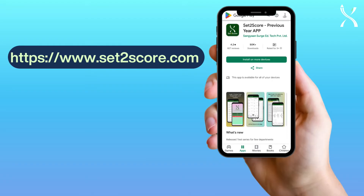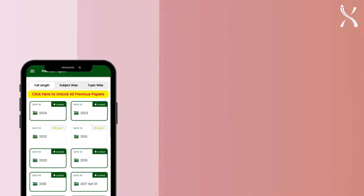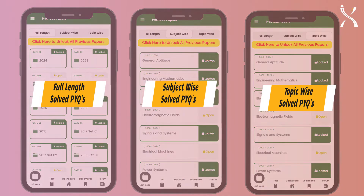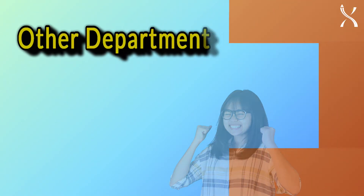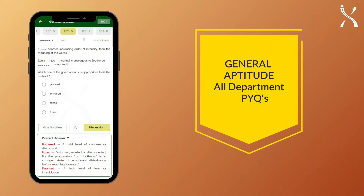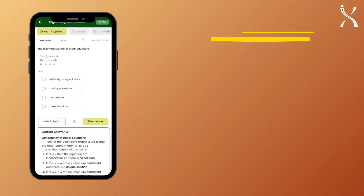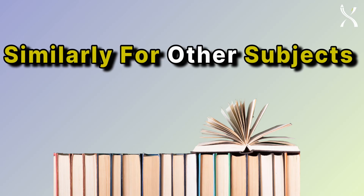Set2Score offers solved previous year questions in three essential categories: full length, subject wise, and topic wise. Plus, gain access to relevant PYQs from other departments, including solved PYQs of General Aptitude from all departments, solved relevant PYQs of Engineering Mathematics from all departments, and similarly for other subjects, you'll get relevant PYQs from other departments.